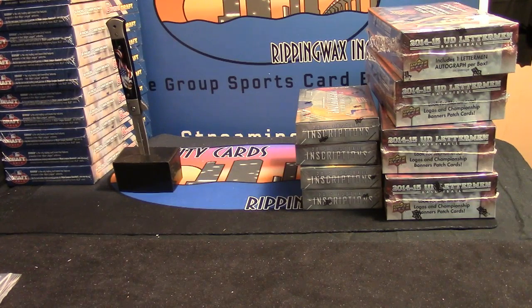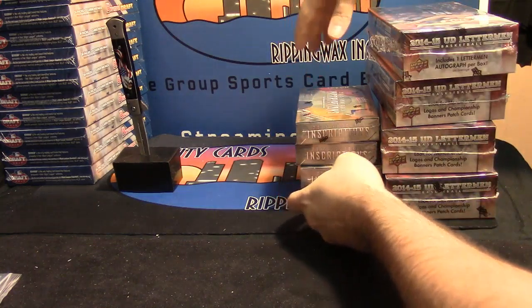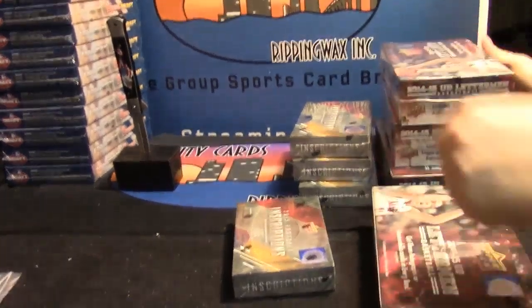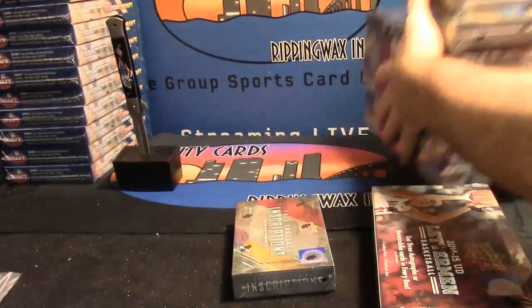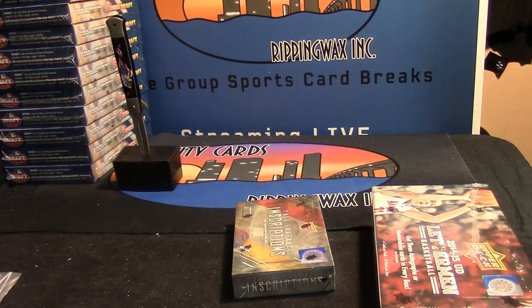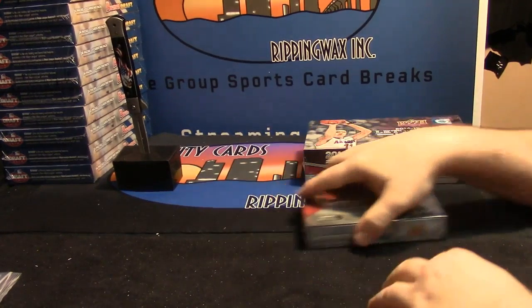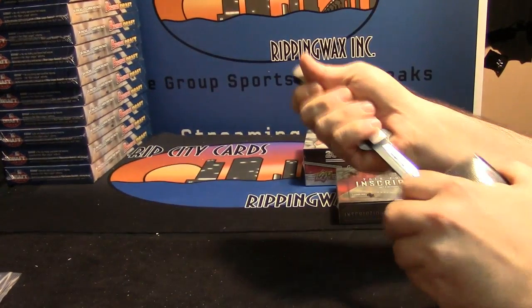I'm doing a box of 2015 Inscriptions Upper Deck Hockey and 14-15 Upper Deck Letterman Basketball. I'll take it from the bottom on both. Preference on which one first? Football or basketball.